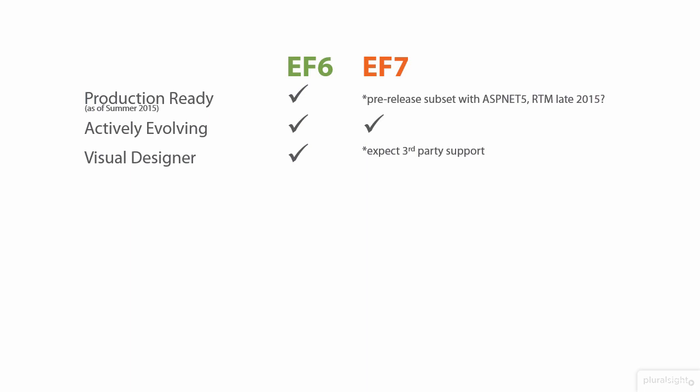While EF7 won't have the visual designer and EDMX support that we've always had up through EF6, there will be third-party designers that will let you continue to use a visual designer even if you are working with EF7.